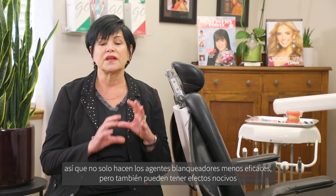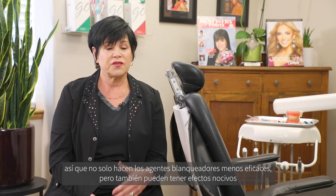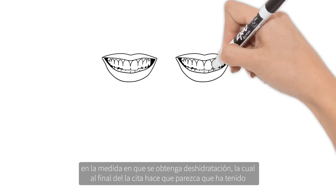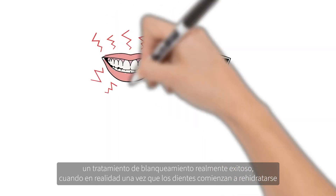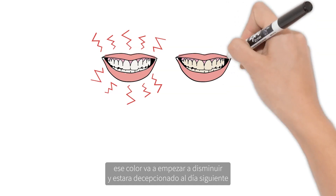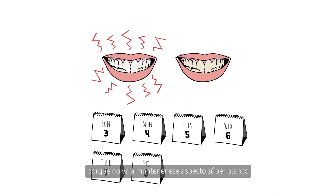Not only do they not make the bleaching agents more effective, but they can also have deleterious effects insofar as you might have dehydration, which at the end of the appointment makes it look like you've had a really successful bleaching treatment. But once the teeth start rehydrating, that color is going to start going down, and you're going to be disappointed about a day later because it's not going to hold that super white look.